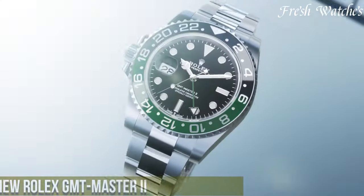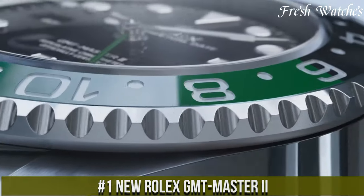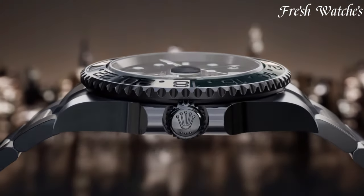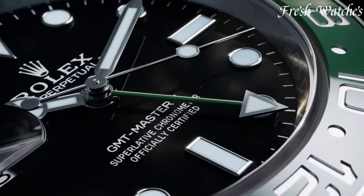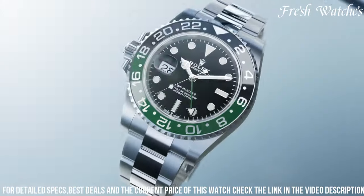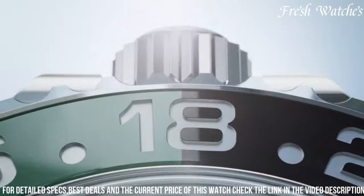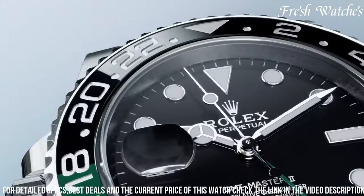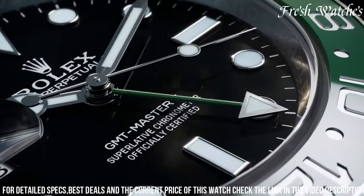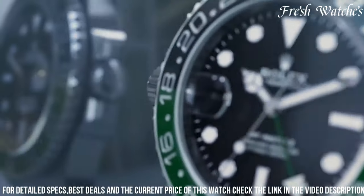Number 1: New Rolex GMT-Master II — an icon redefined with cutting-edge features and timeless style. This latest iteration pays homage to the original GMT-Master while embracing modern advancements. The 40mm case, available in various materials including Oyster Steel, Everose Gold, and White Gold, represents durability and luxury. The distinct two-tone cerachrome bezel, displaying a 24-hour scale, epitomizes its GMT functionality. The refined dial, offered in a range of captivating colors, is adorned with luminescent markers and hands for optimal readability.